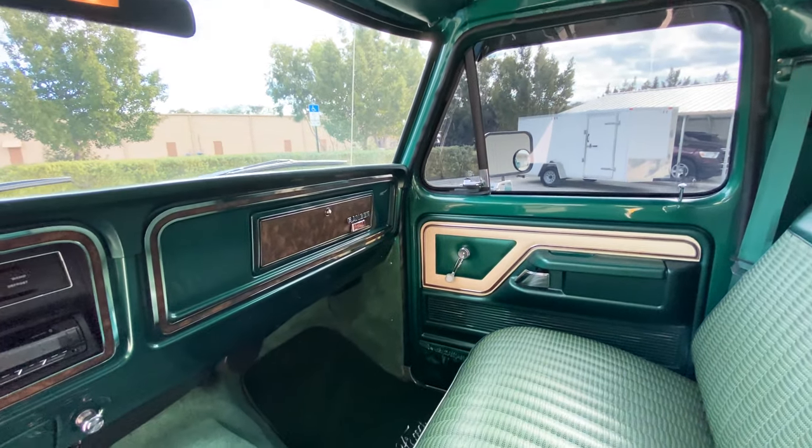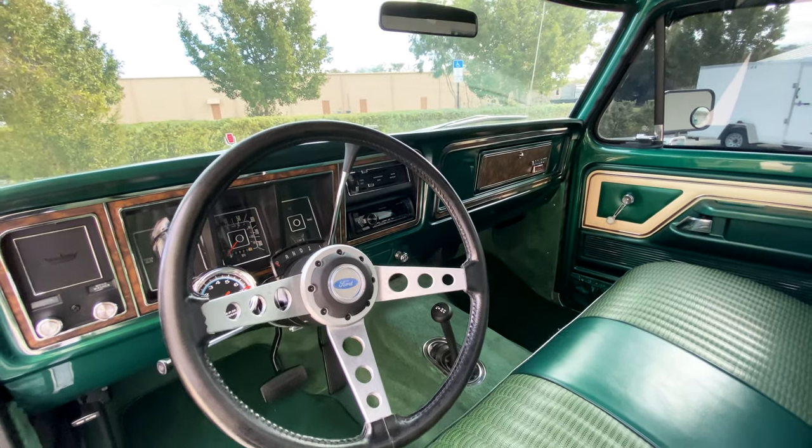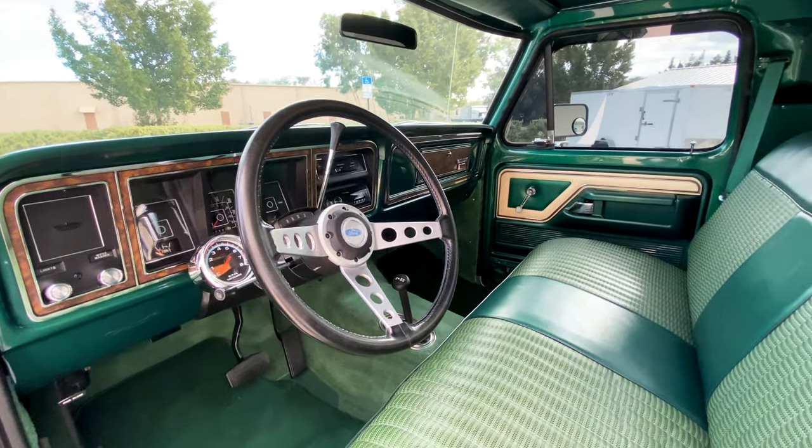It does have an updated aftermarket radio, but besides that the tachometer and steering wheel still make for a highly original and very desirable looking interior. Again, 30,000 miles — very well maintained.